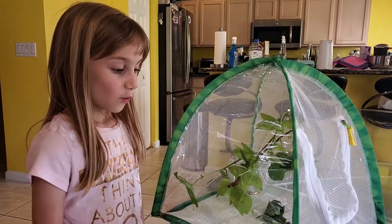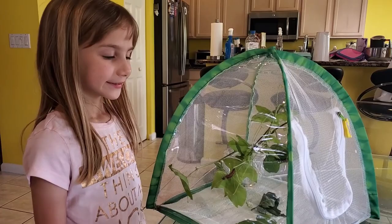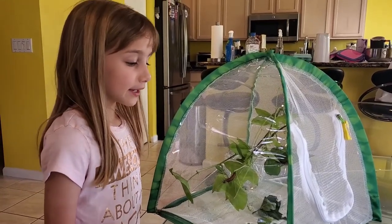Until next time, when we have some chrysalises, this is Eden, buggin' out. Bye!